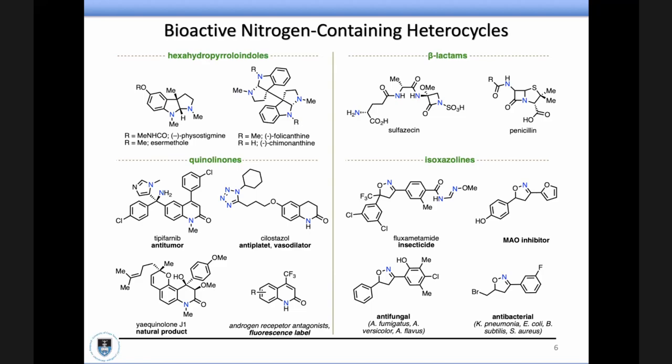What we really like to do in our group is make these bioactive nitrogen-containing heterocycles. If you take a look at some of these heterocycles, you can see they're quite complex structures. More importantly, why we go for the nitrogen heterocycles is they have quite interesting activities — from hexahydropyrroloindoles, quinolinones, beta-lactams, to isoxazolines — they all have a really wide range of activities.